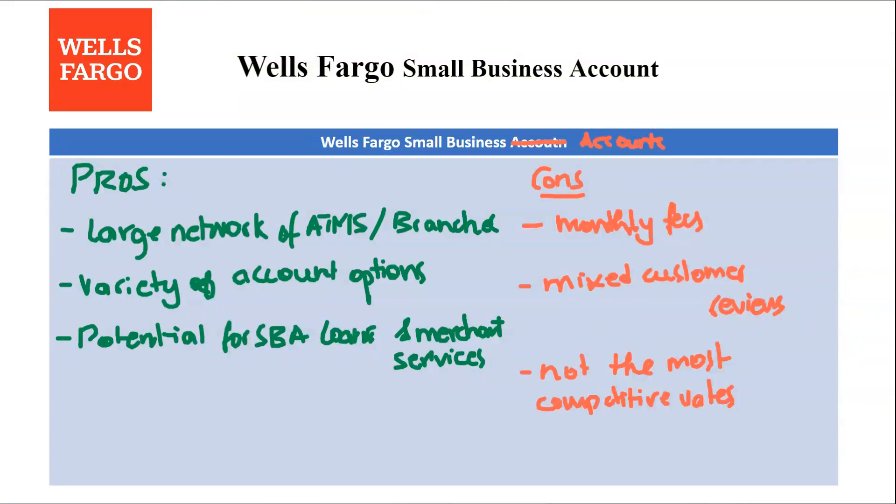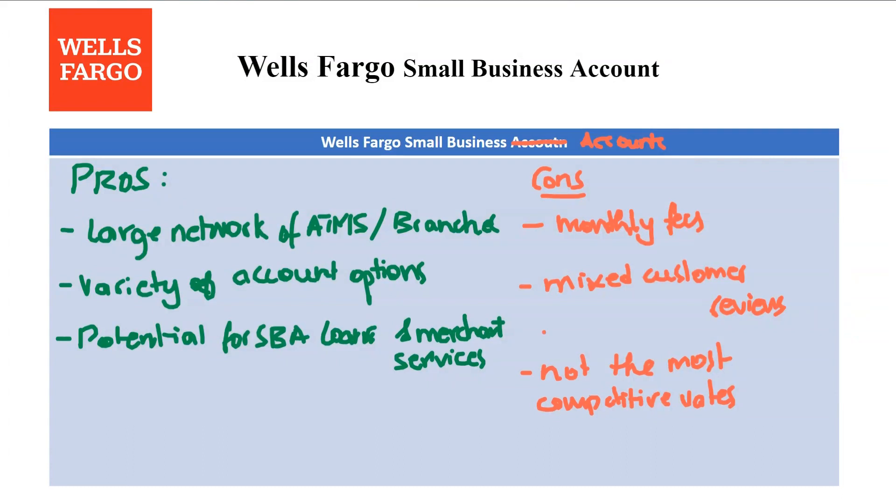However, if you prioritize low or no monthly fees and don't require extensive branch access, or if your business values consistently high interest rates on your checking account balance, or if you have concerns about potentially mixed customer service experiences, consider exploring online-only business banking platforms known for lower fees, potentially higher interest rates, and a user-friendly online interface.